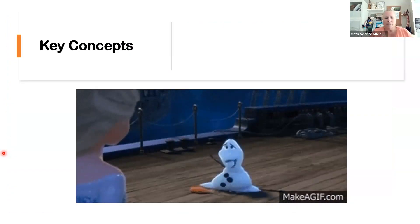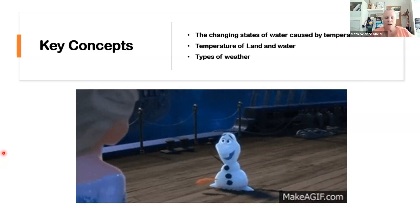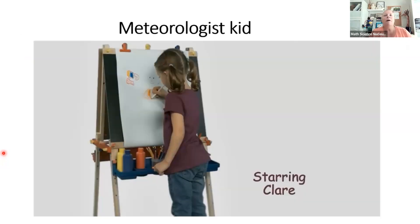We're going to be talking about the changes of the states of matter, and how temperature affects these states of matter. When I'm talking about temperature, I'm talking about ice, water, liquid, and gases. We've got all the liquids, gases, and the solids. We're talking about the temperature on land and the temperature on water, and how they're different. We're going to be talking about all the different types of weather and collecting our data. Data is what scientists use to make decisions.